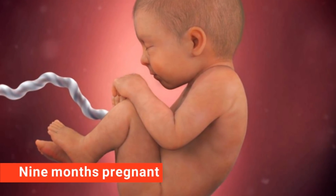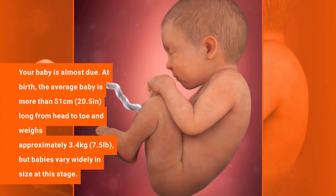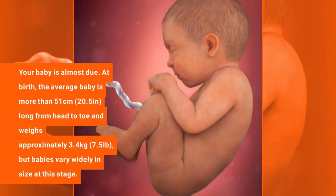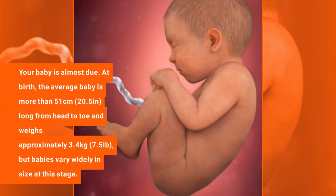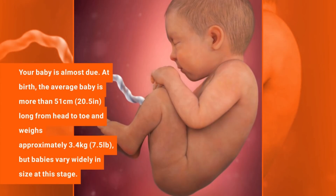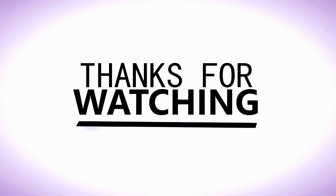9 months pregnant. Your baby is almost due. At birth, the average baby is more than 51 cm (20.5 inches) long from head to toe and weighs approximately 3.4 kg (7.5 pounds), but babies vary widely in size at this stage.